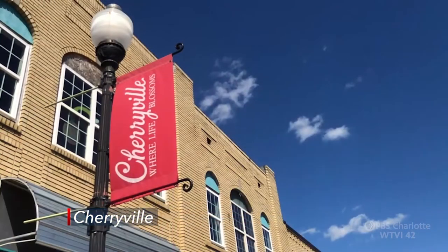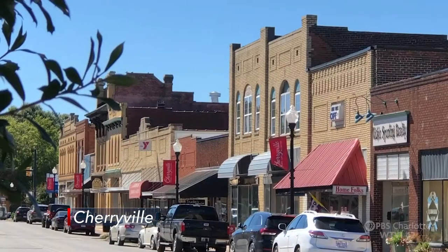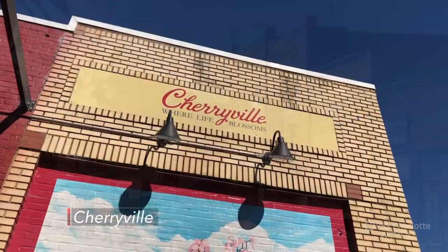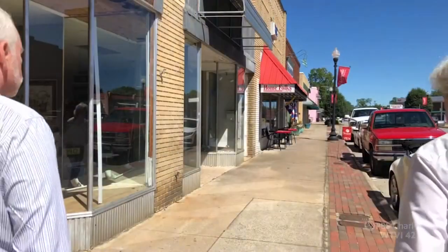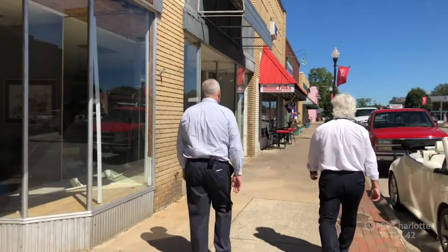Would you go downtown? David Day is a former pastor, now preaching the virtue of resurrecting what remains of Cherivel's historic downtown.